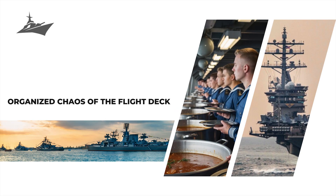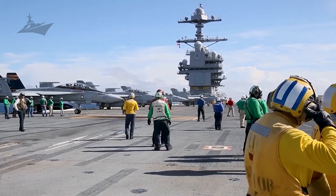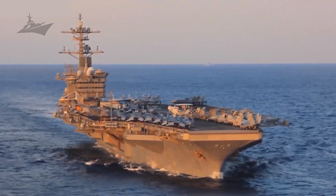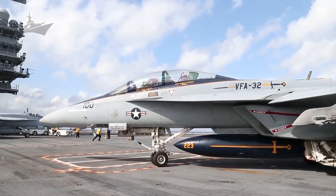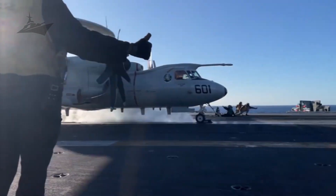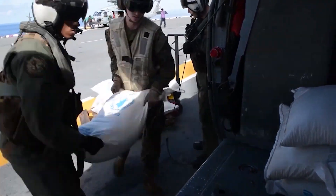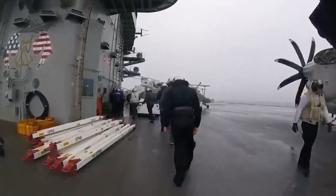If you want to see controlled chaos in action, check out the Ford's flight deck during operations. Spanning 4.5 acres, it has room for 75 aircraft — mostly F/A-18 Super Hornets, E-2 Hawkeyes, and soon F-35C Lightning IIs. When flight ops kick off, the noise is incredible: jet engines roar, catapults whine, and the deck vibrates beneath you. Every person on that deck wears color-coded shirts, creating a kind of living choreography that maintains order amidst the chaos.